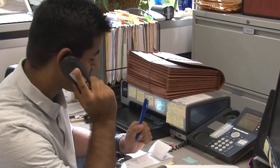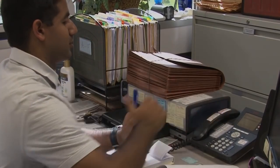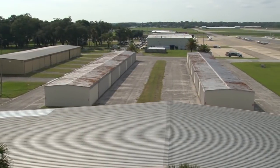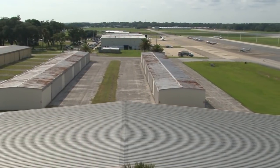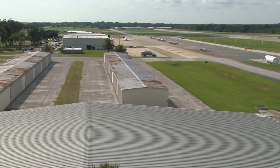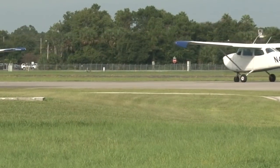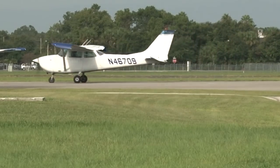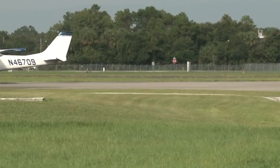Now that Ernie has received his briefing and filed his flight plan, he heads to the airport. Here at the DeLand Airport, there is no control tower. Like many airports across the country, there isn't enough traffic to warrant the construction of a tower. All the pilots flying into and out of the airport will communicate with each other on a common traffic advisory frequency, or CTAF.